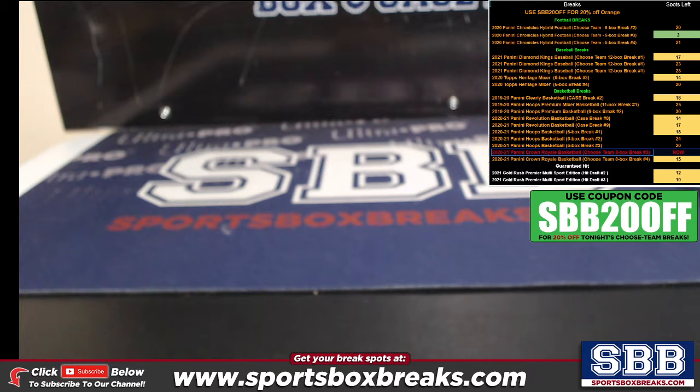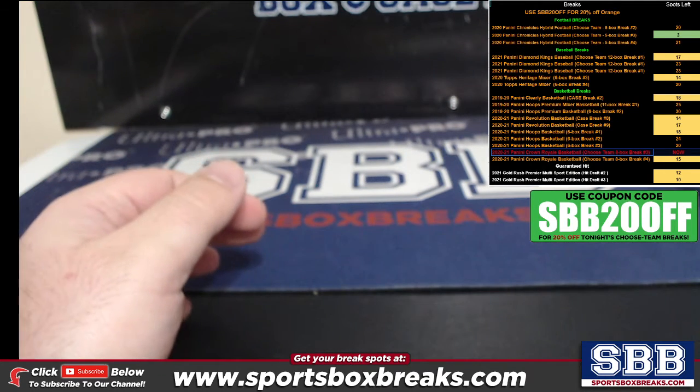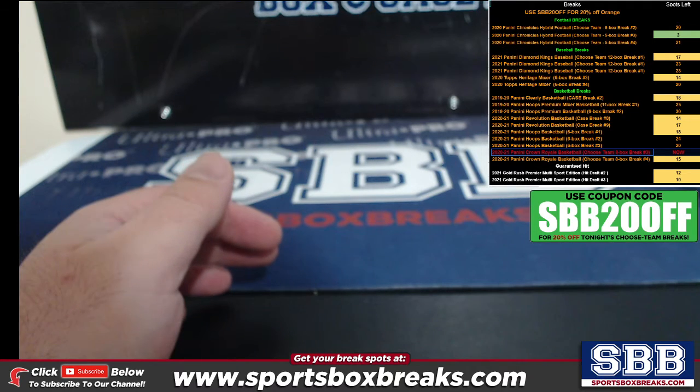Jason at sportsboxbreaks.com coming to you live on 5/7/2021. I am doing our 2020-21 Panini Crown Royale Basketball eight-box break number three. Eight more boxes of this on the site, 20% off until the end of the night. All cards shipped. This is going to highlight the relics, autos, and cards $50 or below — essentially the things we classify as hits.